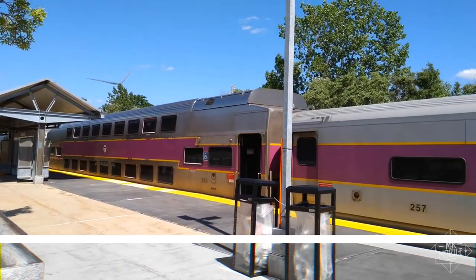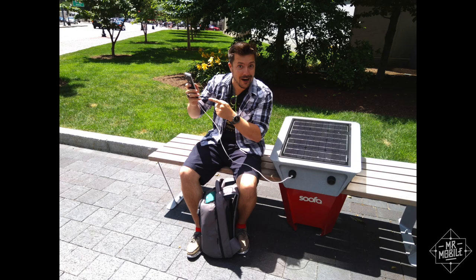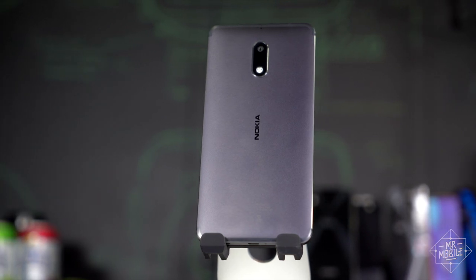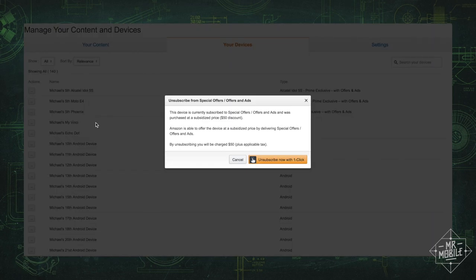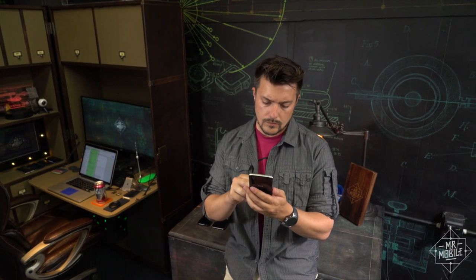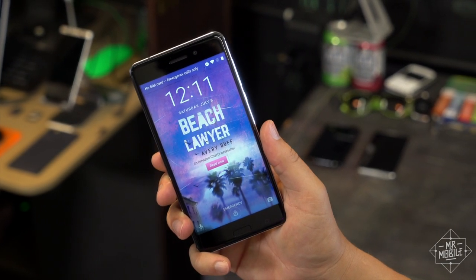I'll show you a couple more camera samples from the Nokia 6 while I tell you my favorite thing about all of the Prime exclusive phones: you can buy your way out of the ads later on. If you really want a Nokia 6 right now and you can only come up with $180, you can get the phone in its Prime version and then, three months down the line or however long it takes, drop those extra $50 and wipe out the commercials. I like knowing that escape hatch is there — you don't totally feel like you're selling your soul every time you unlock your phone to a Beach Lawyer lock screen.